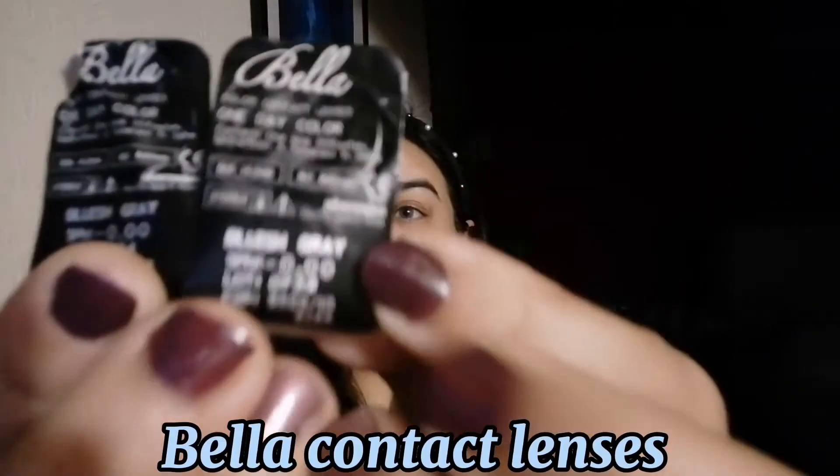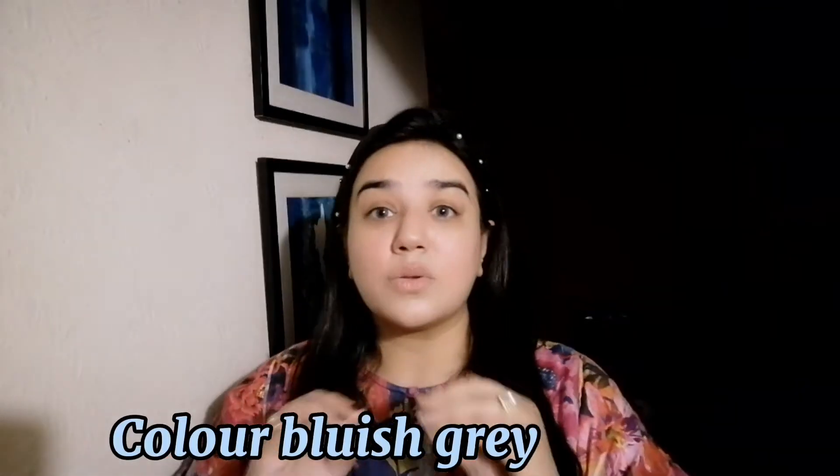I am wearing contact lenses for the first time in my video. I have never used contact lenses in any video before. These are Bella contact lenses and you can see the color is very subtle and blueish grey. They are super comfortable, no weirdness, and super affordable too.